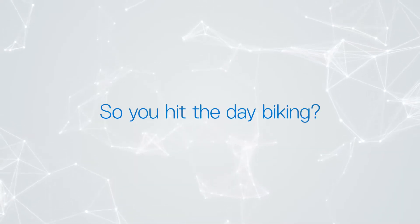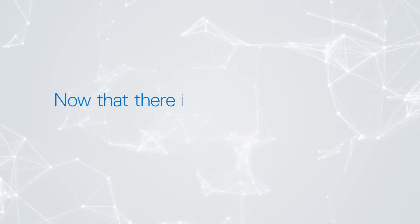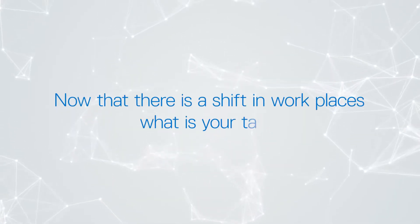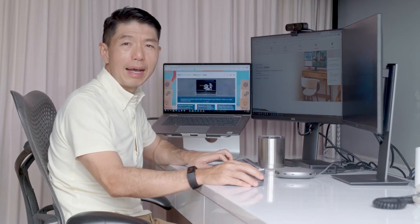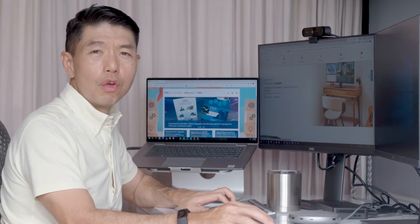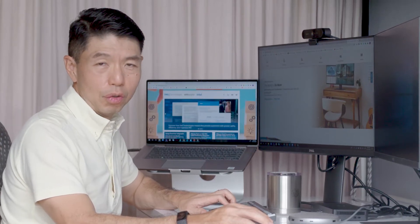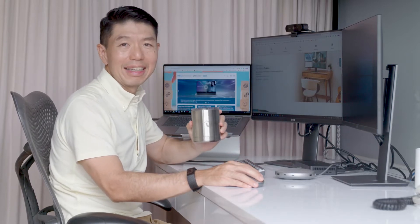So you hit the day biking? Yes, for a full 30 minutes, then I'm ready for work. Now that there's a shift in workplaces, what is your take? One of the best things about work from home is I cut my commute time, giving me more time to plan for the day with more flexibility and control. And of course, I can have my favourite homemade iced tea anytime I like.